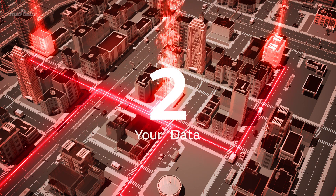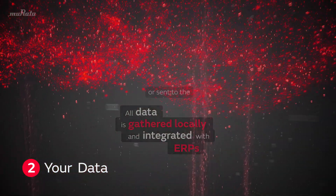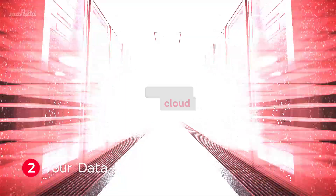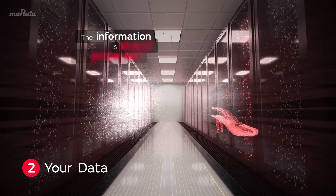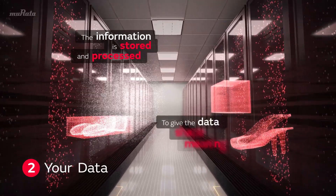Second, gather your data. All data is gathered locally and integrated with legacy ERP systems or sent to our cloud. The information is stored and processed to give the data valuable shape and meaning.